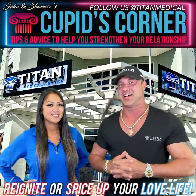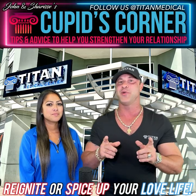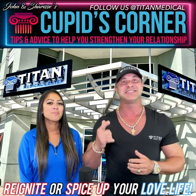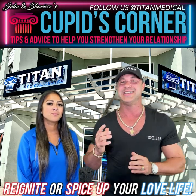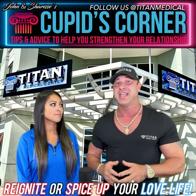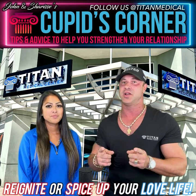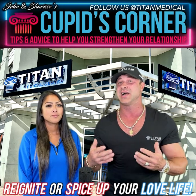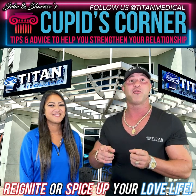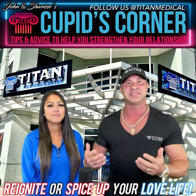What's up guys, I'm John, I'm Sharice, and we are back with another Cubits Corner. Every week me and my wife bring you guys awesome tips, tricks, and things to hopefully improve and ignite your relationship to whole new levels. And if you're single right now, don't worry — you can use this great information for your future relationship to hopefully set you guys up for success.